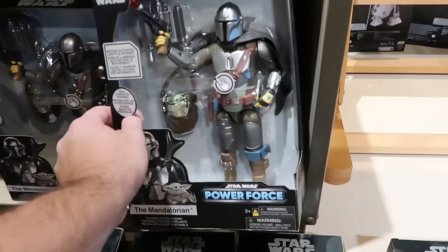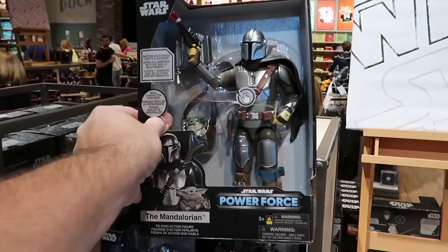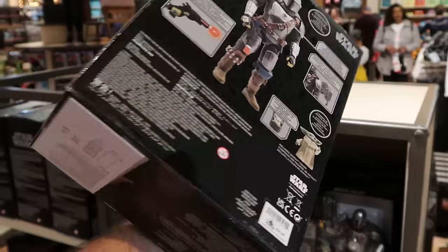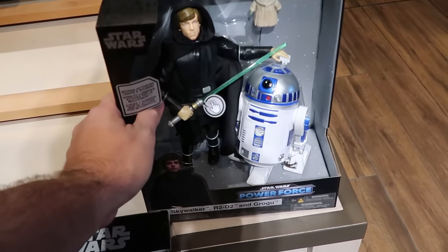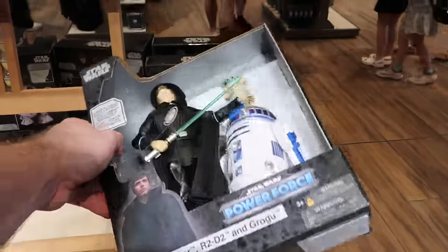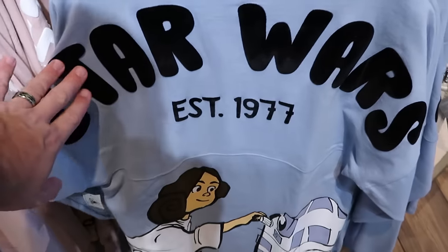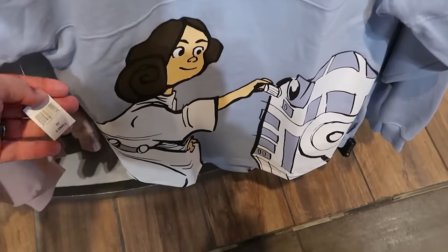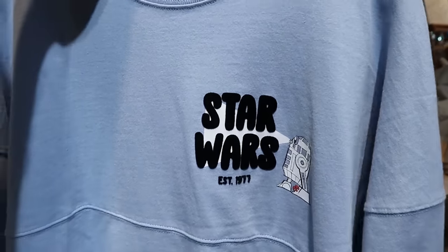They're definitely moving everything around here at World of Disney — there's an entire section of Star Wars merchandise. The Star Wars Power Force action figures include the Mandalorian and Grogu, motion-activated with lights and sounds, for $35, and a set with Luke Skywalker, R2-D2, and Grogu — all three characters with the same motion activation — for $50. Right across the way is a Star Wars spirit jersey in a very fuzzy material that says 'Star Wars Established 1977' with the classic scene featuring R2-D2 and Princess Leia on the back, and R2-D2 projecting the Star Wars lettering on the front.